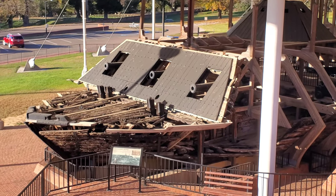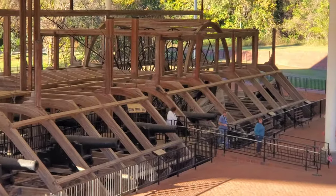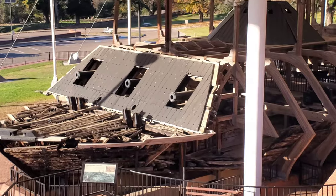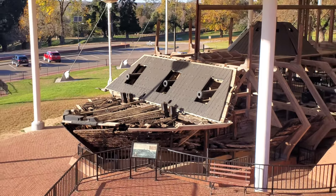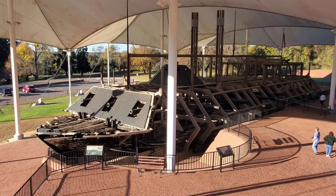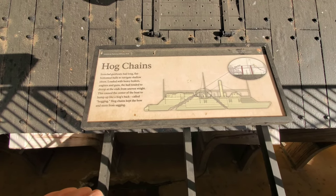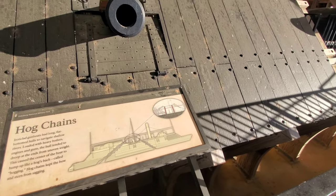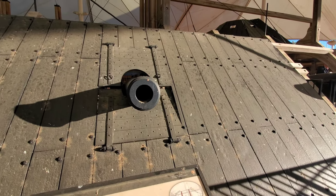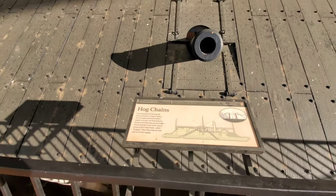The USS Cairo was built in the 1800s at a cost of $200 a day and was built in 100 days. It is an ironclad ship, steam-powered, built for the Union to fight the Confederates. It was sunk in the Yazoo River and was later recovered to become one of the only surviving ironclad ships of that time and conflict. Hog chains — ironclad gunboats had long, flat-bottom hulls to navigate shallow rivers. Loaded with heavy boilers, engines, and guns, the hull tended to droop at the ends from uneven weight. This caused the center of the boat to hump up like a hog's back, called hogging. Hog chains kept the bow and stern from sagging.